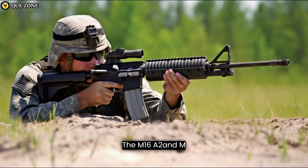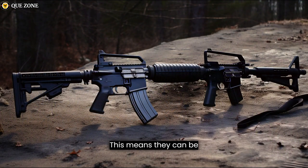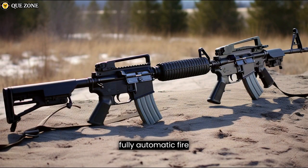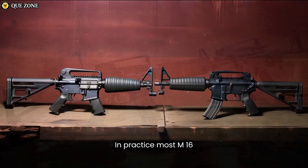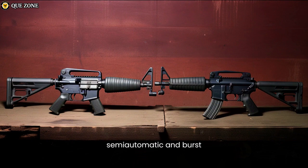The M16A2 and M16A4 are selective fire rifles, meaning they can be configured for semi-automatic (one shot per trigger pull), burst fire (a burst of three rounds per trigger pull), or in some cases fully automatic fire (continuous firing as long as the trigger is held down). In practice, most M16A2 and M16A4 rifles are configured for semi-automatic and burst fire.